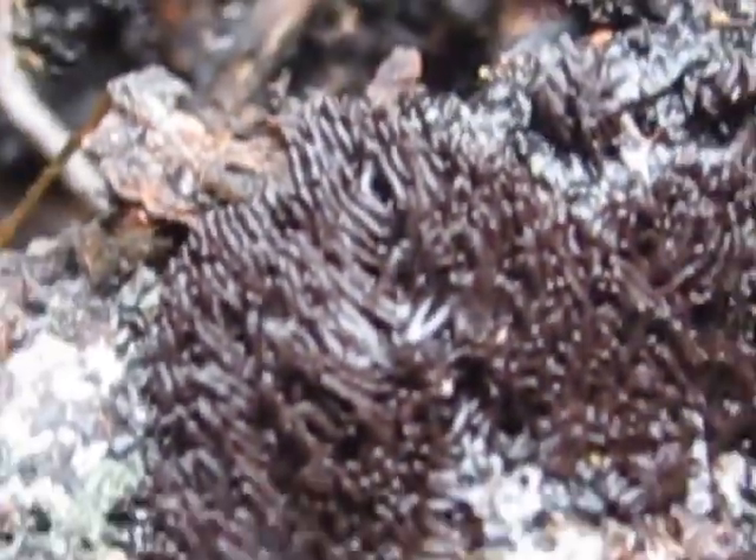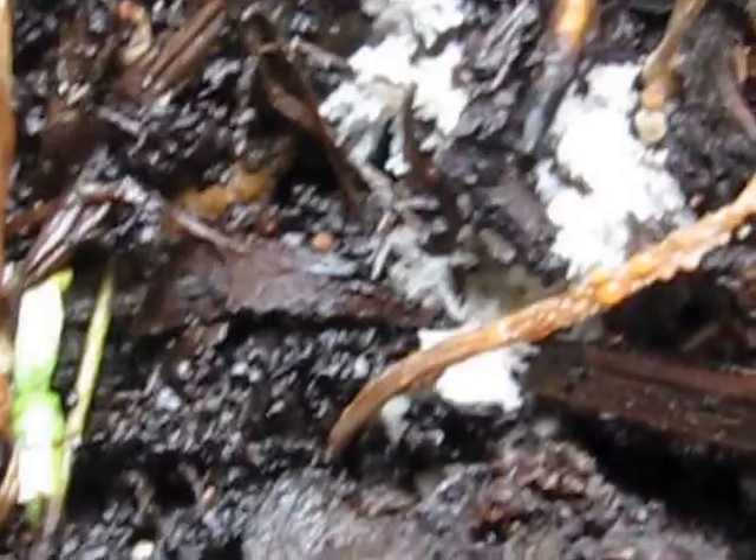I'm going over to this one here — this one is in a little bit of a hole. These are the fruiting bodies; that's about as good as I can get them. For me this is really cool. Here's another little cluster of them.